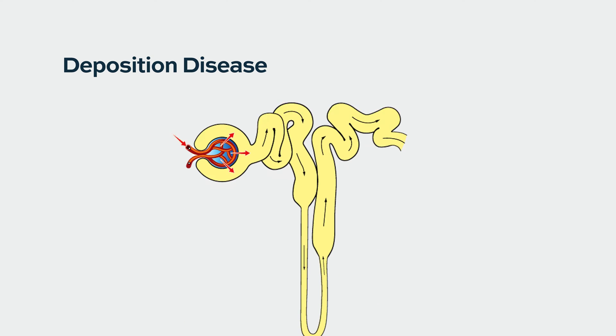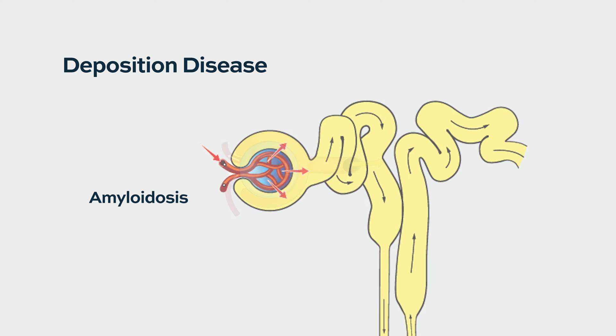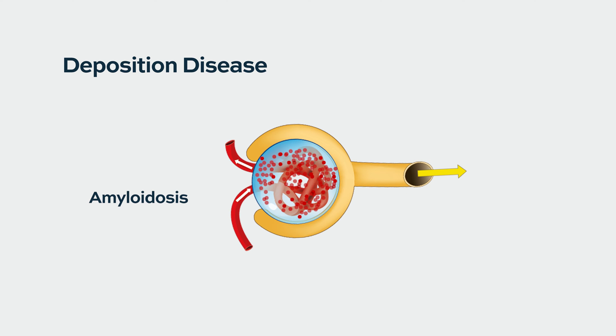But myeloma can affect the kidneys in a large number of other ways. There's something else called deposition diseases. These are things like amyloidosis. So instead of those proteins balling up and clogging up the collecting system, they can deposit inside the organ itself and cause problems that way.